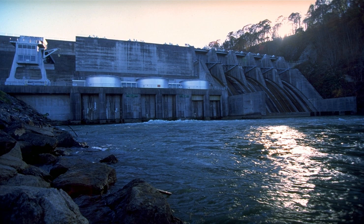The dam impounds the 4,500-acre Boone Lake, and its tailwaters are part of Fort Patrick Henry Lake. The dam and associated infrastructure were listed on the National Register of Historic Places in 2017. Boone Dam is named for frontiersman Daniel Boone, who was active in the general area in the 1760s.